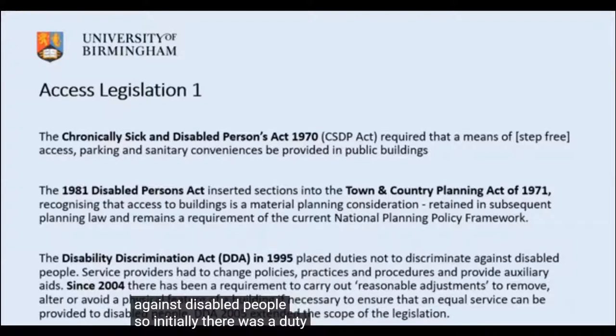Initially there was a duty to change policies, practices and procedures and to provide auxiliary aids to avoid discrimination. It's only since 2004 that there's been a requirement to carry out reasonable adjustments to premises — meaning you have to alter, remove or avoid a physical feature of a building if necessary to make buildings accessible.